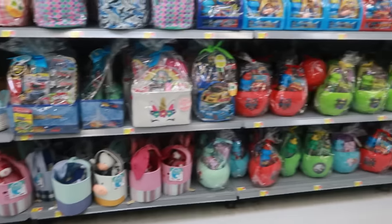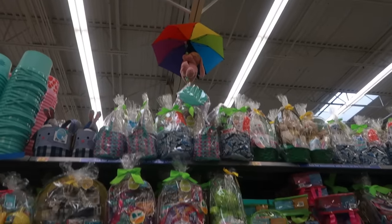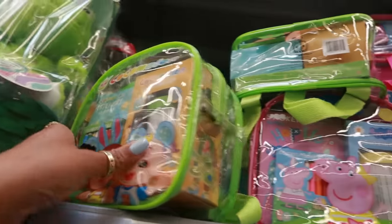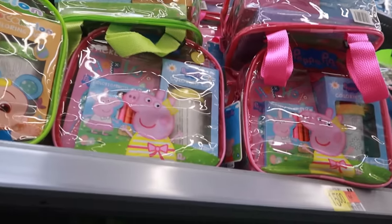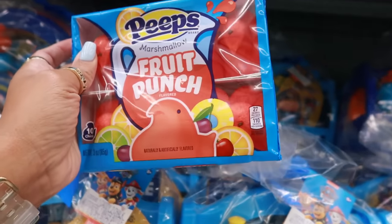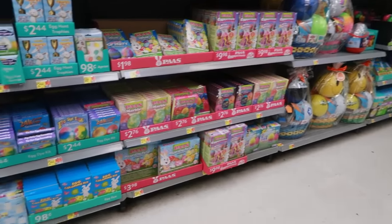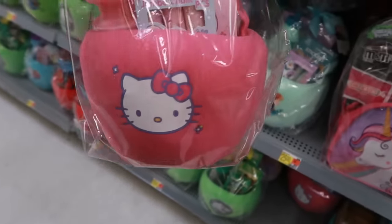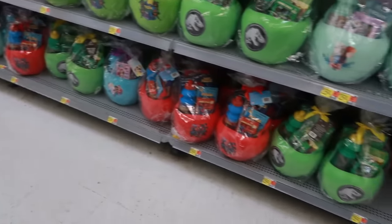Over at the Easter baskets — look at the bunny way up top on the umbrella! There are Cocomelon bags for $15, a little backpack style. They also have Peppa Pig, fruit punch Peeps — those are probably good! And a Hello Kitty basket for $25. Down the aisle there's Spider-Man and Jurassic World too.